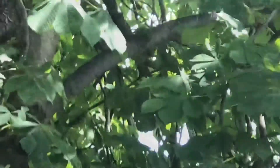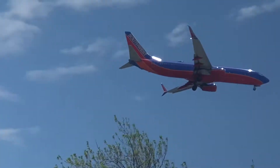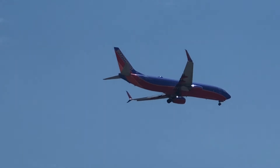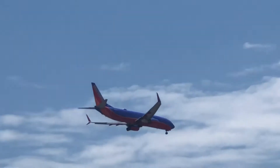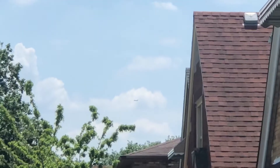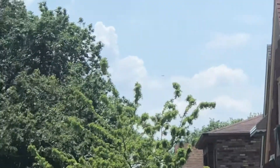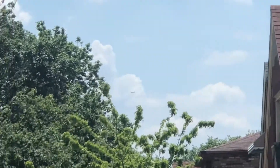Southwest flight 2757 from DEN — Denver International Airport, Rocky Mountain High, Colorado. And then there's a flight heading to CMH — Columbus, Ohio — and there he goes.